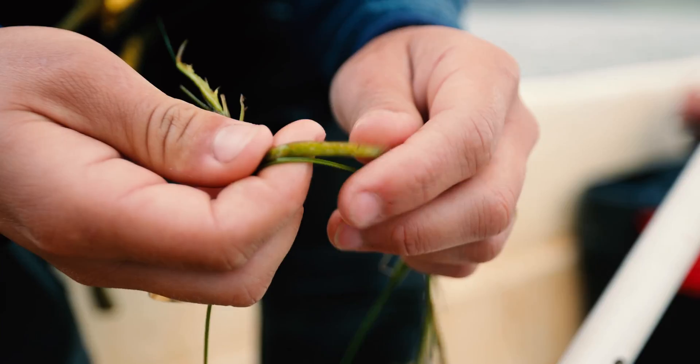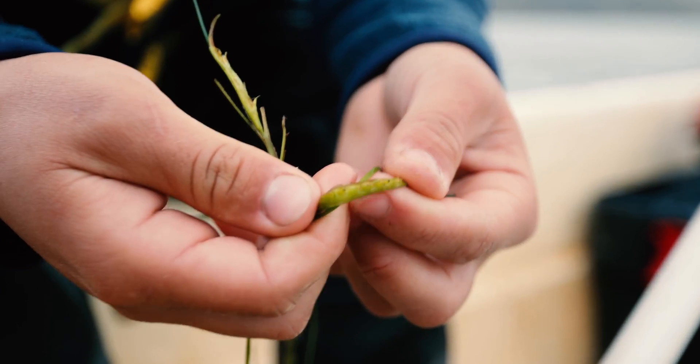Eelgrass is important in estuary ecosystems because it is a habitat-forming species, so it's home for a lot of invertebrates and fish. It's a nursery habitat for juvenile stages of fish, including some commercially important fish species.